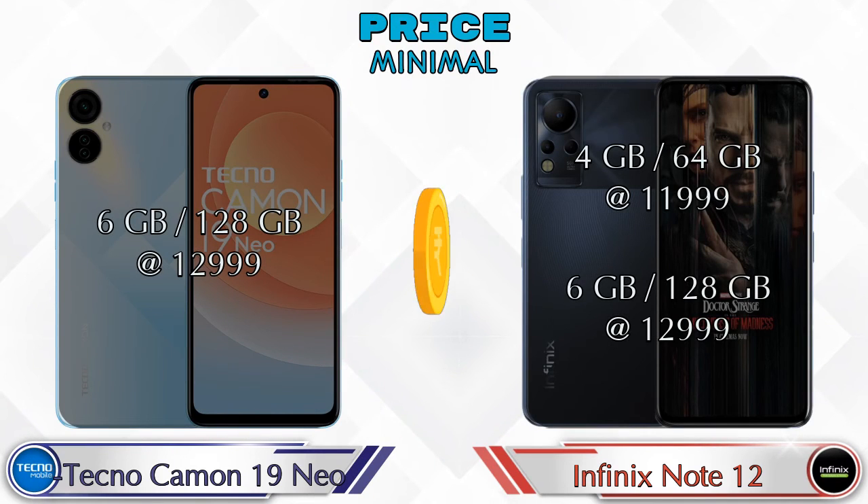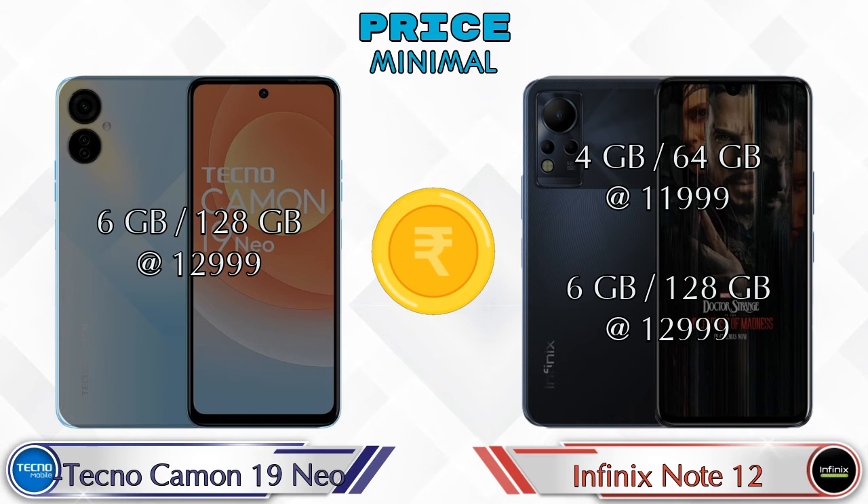Finally, talking about price: the Camon 19 Neo has only one variant — 6GB RAM and 128GB storage at 12,999 rupees. For the Note 12, there are two variants: 4GB RAM and 64GB storage at 11,999 rupees, and 6GB RAM and 128GB storage at 12,999 rupees.